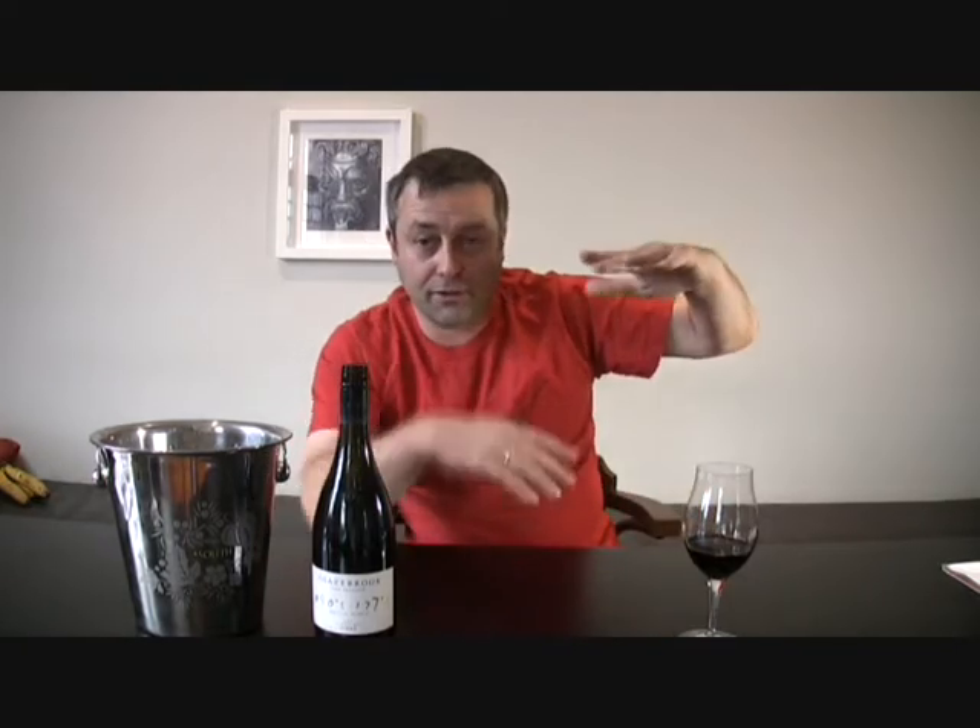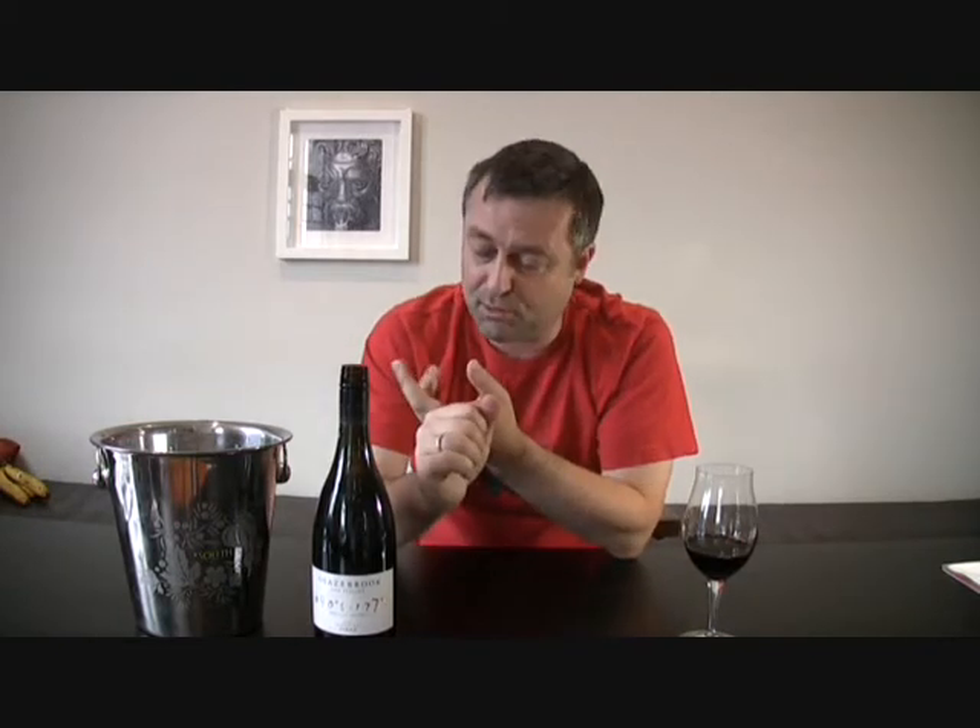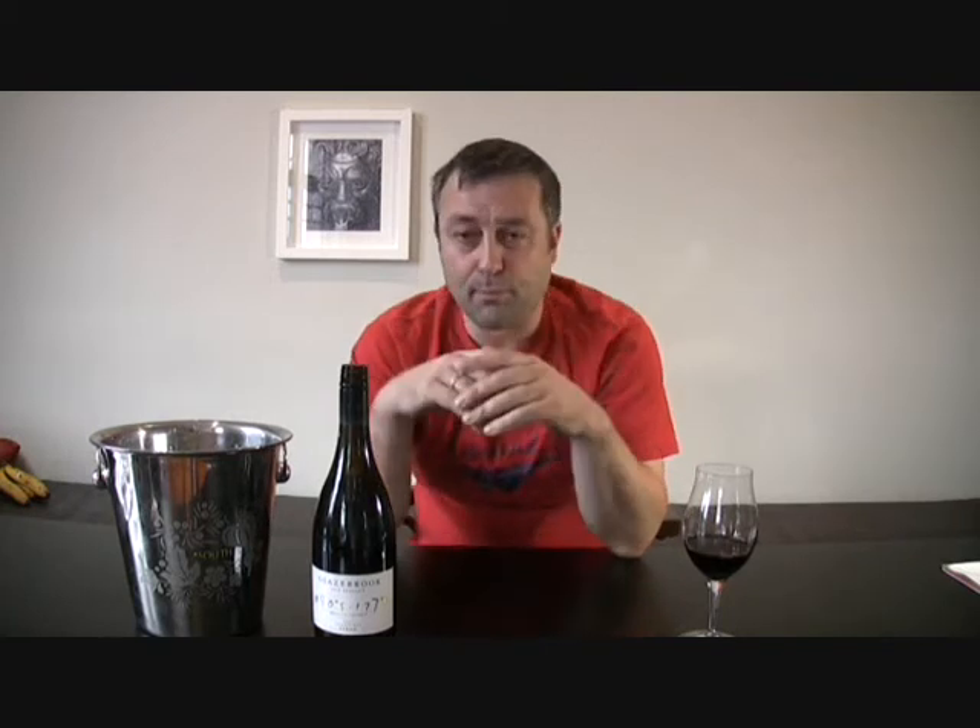Once you get above the stables and the silks and stuff like that, you start getting into some good, interesting wine. Hawke's Bay — they make a Martinborough Pinot, Syrah, Chardonnay, Pinot Gris from memory, and a few other bits and pieces. But for me, the Syrah and the Chardonnay are the real standouts.